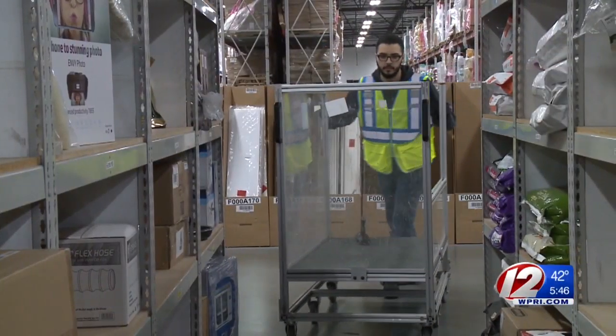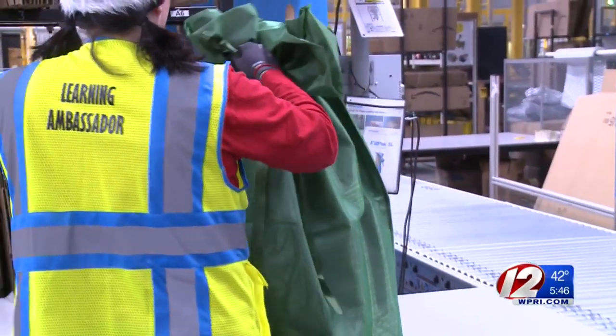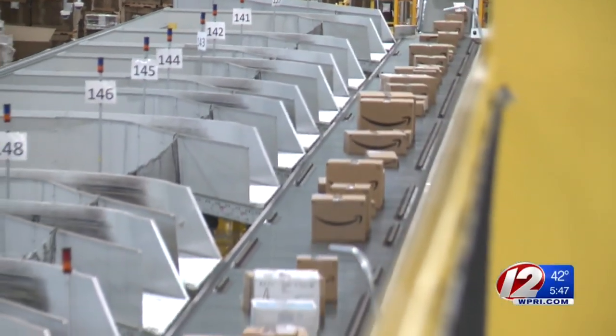We then go out — we have an order picker who goes out, they pick that order, and we have a packer who packs that order, and even gift wraps it if you want. We sort that, put a shipping label on it, put it on a truck, all in the same day.